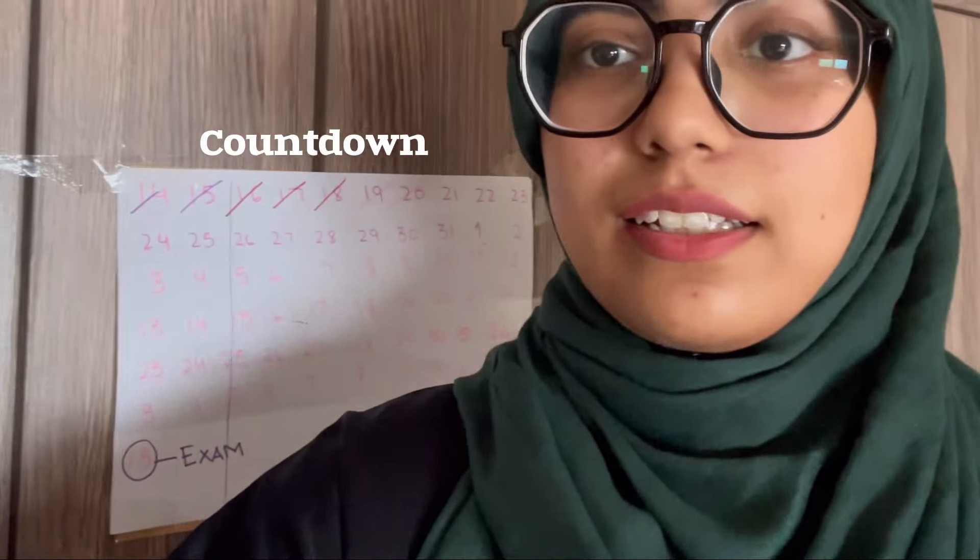Assalamu alaikum, my name is Suzor, welcome back to another vlog. This vlog is all about getting my productivity back because I've got my exams in November. Today is 22nd October.